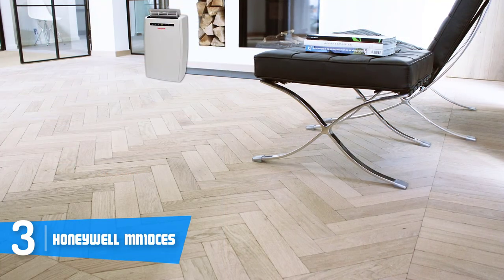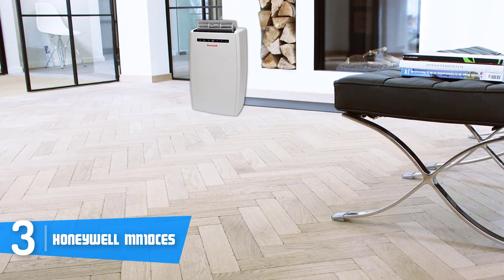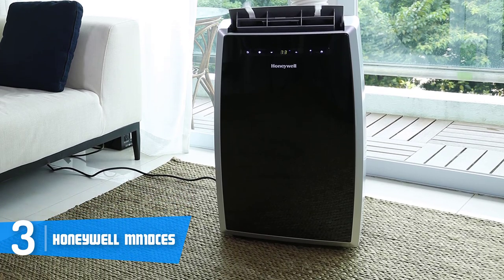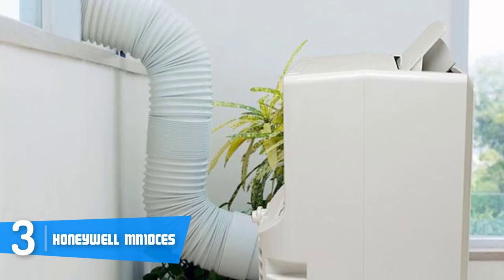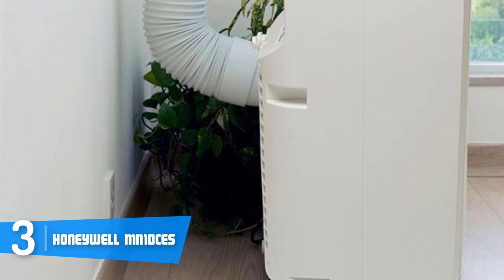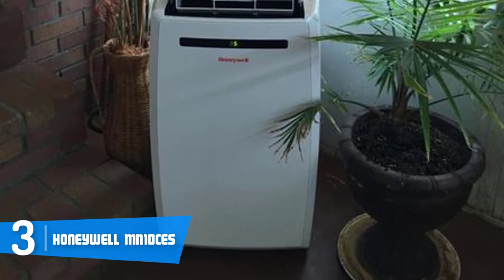From a design perspective, the MN 10 CES is available in three color editions: black and silver, all black, and all white. Regardless of your choice, all versions perform the same, so it's simply a matter of taste. At the front there is a screen with responsive touch controls, and the display glows so you can see it clearly even at night. This unit is supported by four durable wheels for easy movement, and it also comes with a remote control so you can make adjustments without getting up from the couch.